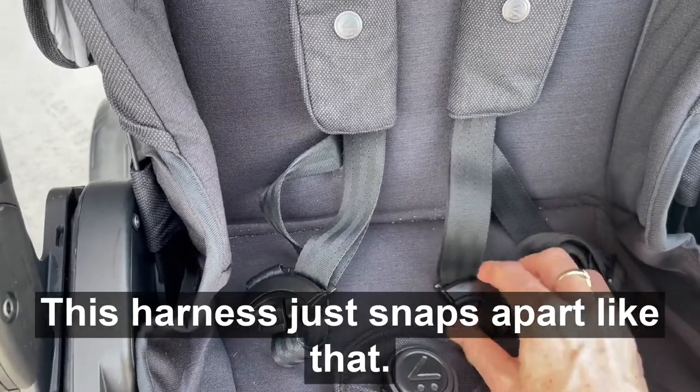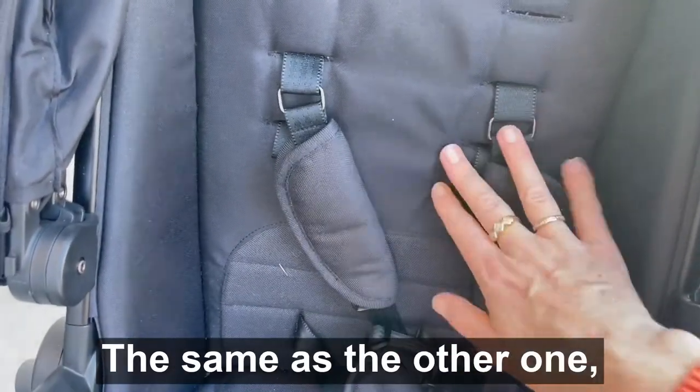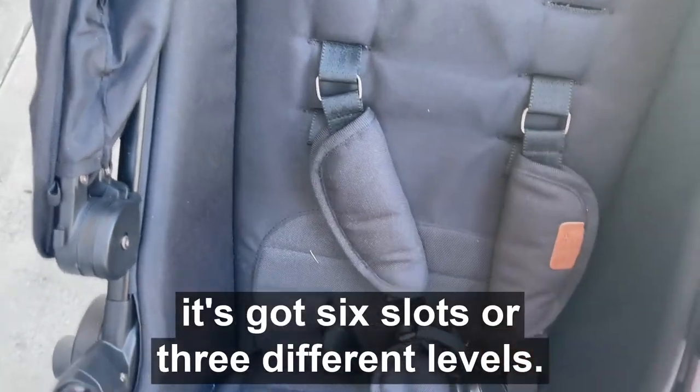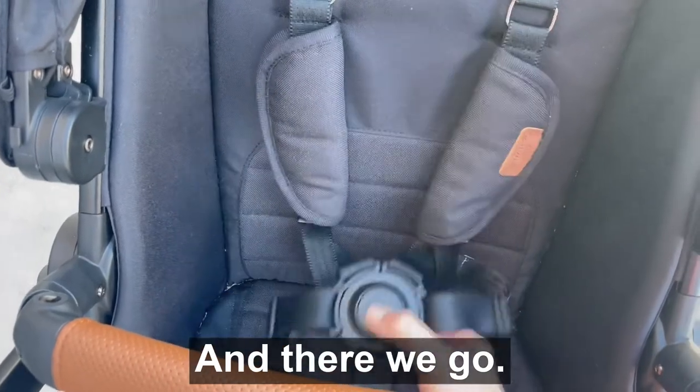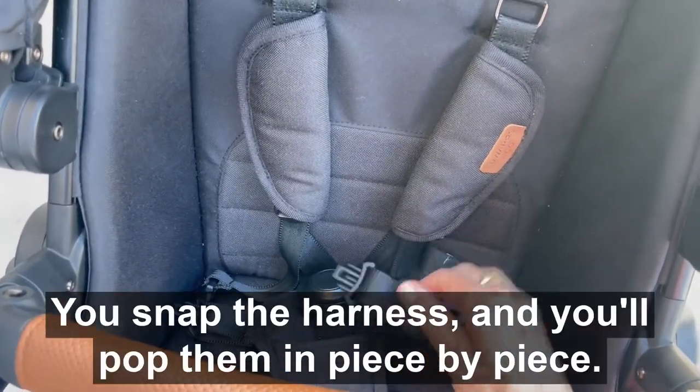This harness just snaps apart like that. And this is the Edwards & Co — the same as the other one, it's got six slots or three different levels. You snap the harness and pop them in piece by piece.